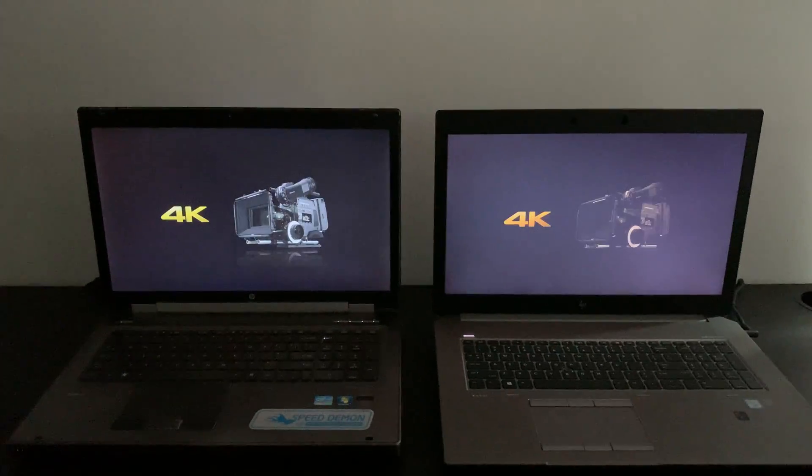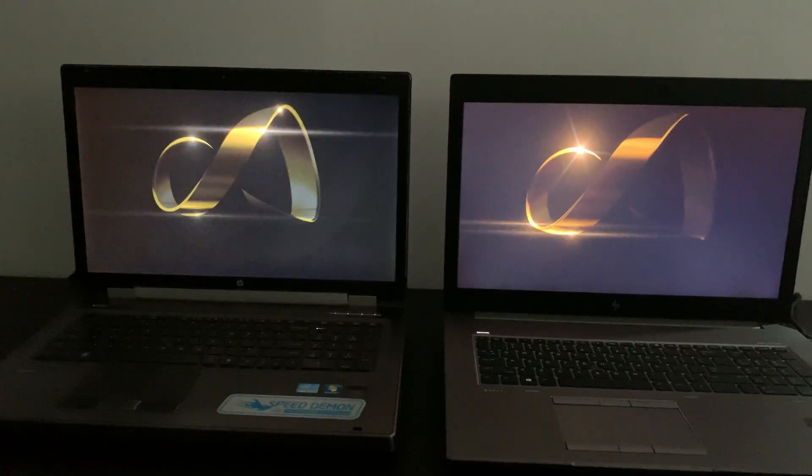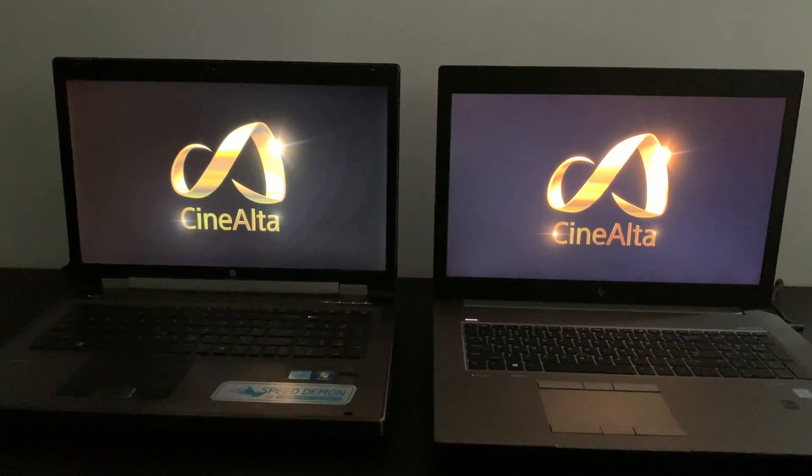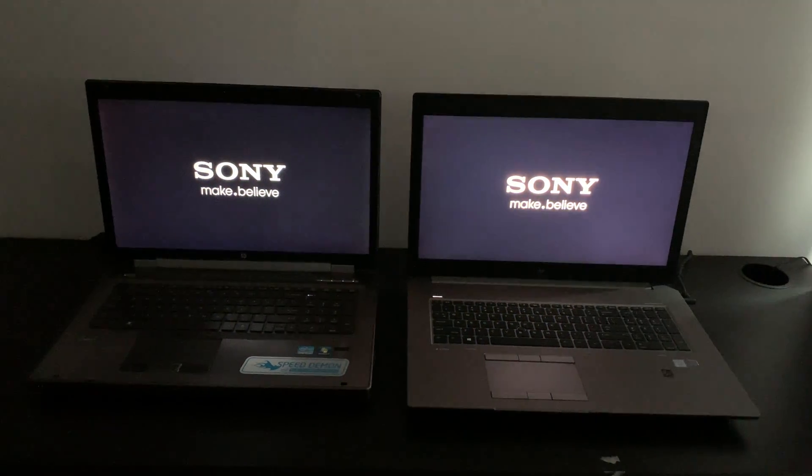Let's see in the dark — the differences are quite visible. Okay, so that's it for this video. Subscribe if you like this video.